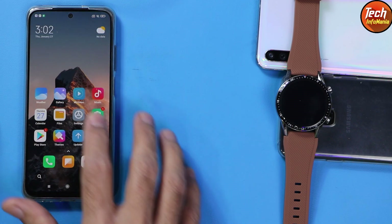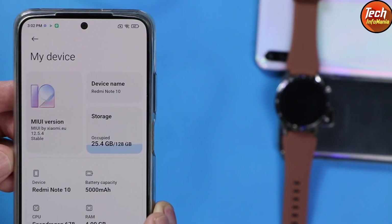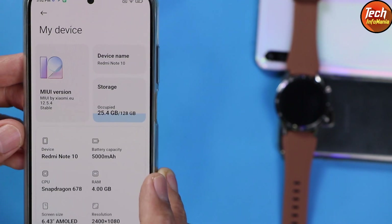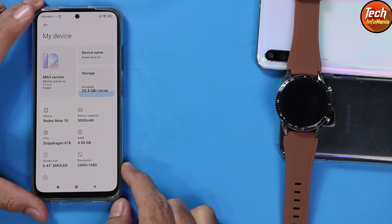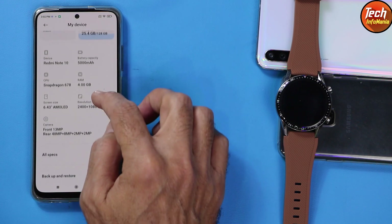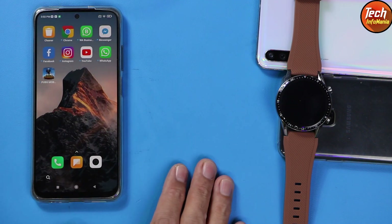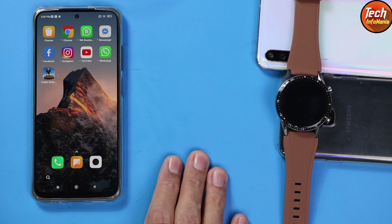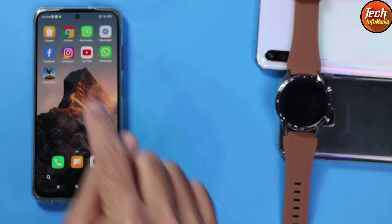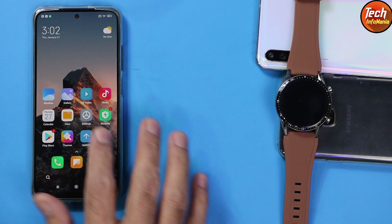Today I will show you — if you are a user of Redmi Note 10 and currently using xiaomi.eu ROM — I am currently having xiaomi.eu ROM 12.5.4, and I will update the Redmi Note 10 from xiaomi.eu MIUI 12.5.4 to MIUI 13, without losing data. My device will also get updated from Android 11 to Android 12. This procedure will not erase any data — I have already installed a few applications which will remain after the update.